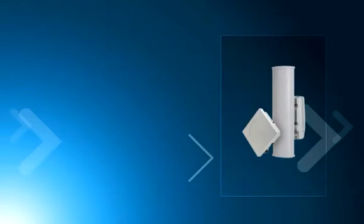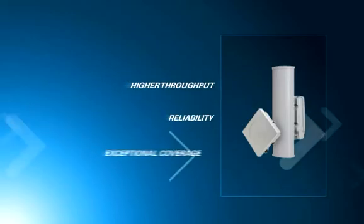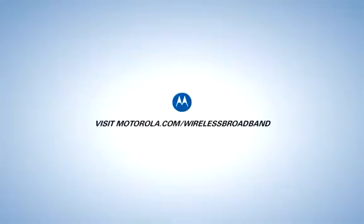As a licensed solution, the PMP320 delivers whole new levels of reliability, along with higher throughput and exceptional coverage. Visit Motorola.com/wireless broadband.